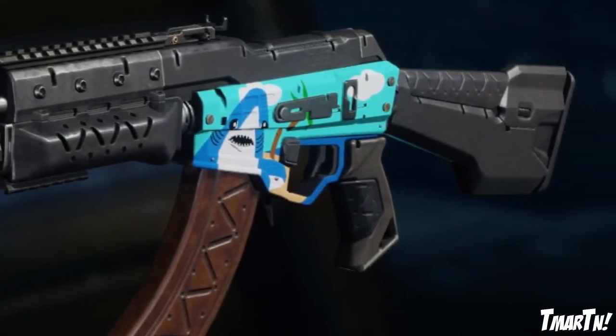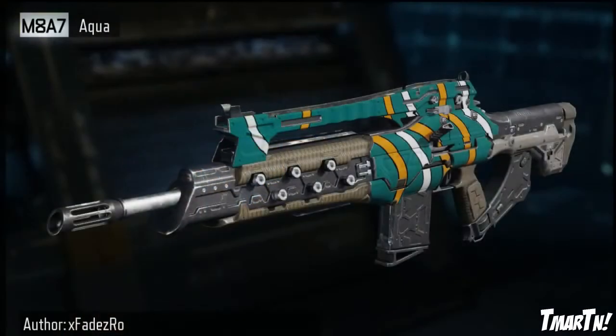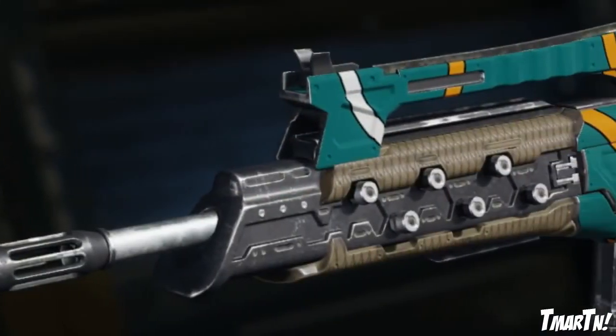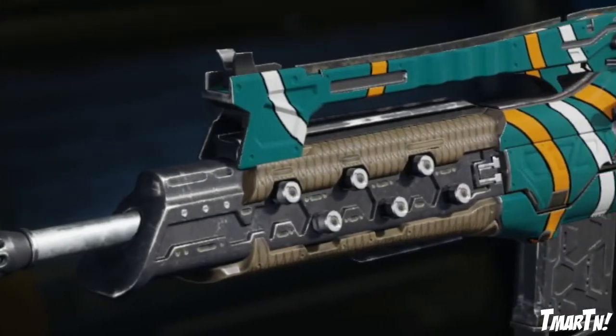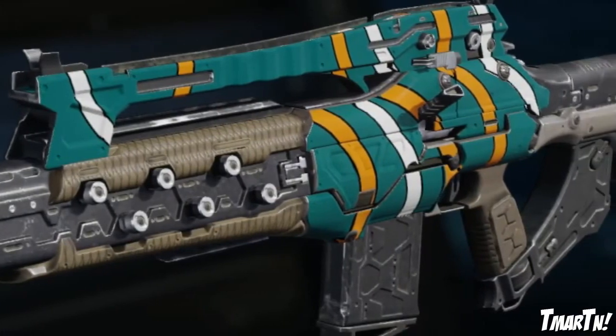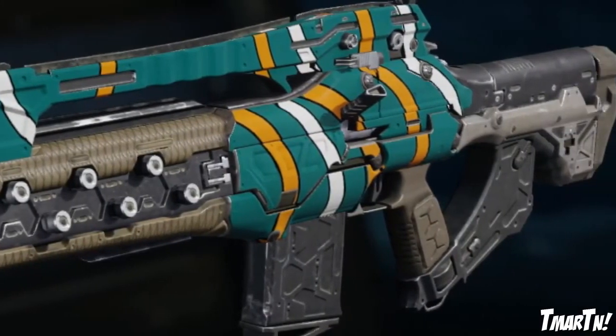At number nine we have the M8A7 Aqua. This is a throwback to Black Ops 2, and I always really liked the aqua camo back then. This one looks super clean — it's not that detailed, it's not super complex, but it's a very clean camo, so I wanted to include that one.